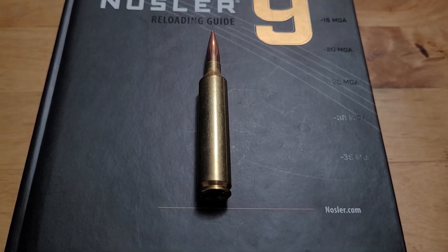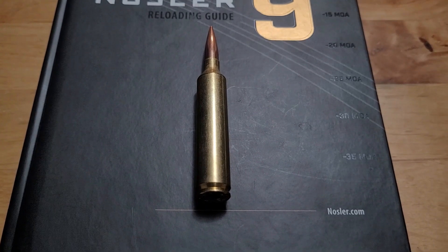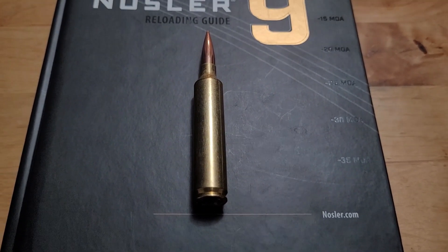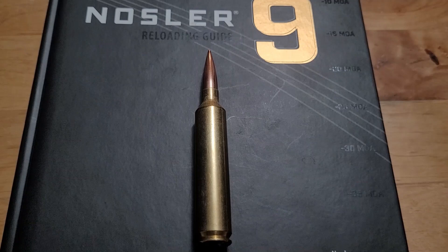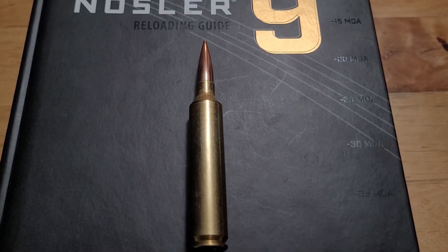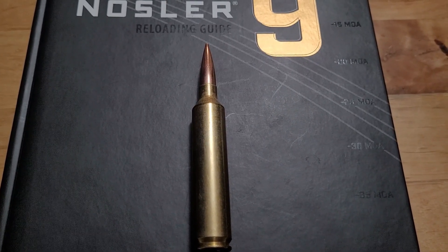Welcome back to the channel. In today's video we're going to cover the second flattest shooting cartridge in the world — the 26 Nosler. We're going to look at when this cartridge came out, the ballistics, how it compares to its competition, and see if it's a viable big-game cartridge.